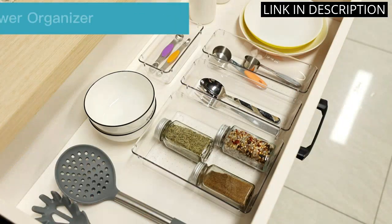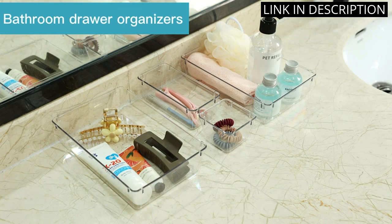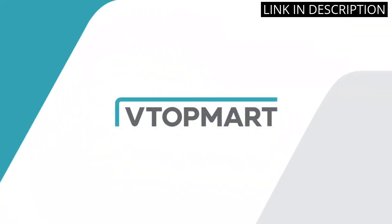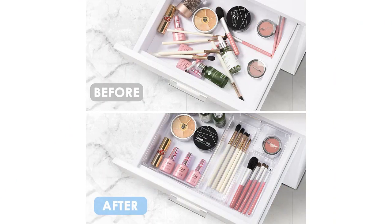It has also helped me save space in my drawers, making it easier to find the things I need quickly. Overall, I highly recommend this product to anyone looking for a versatile and efficient organizing system for their drawers.